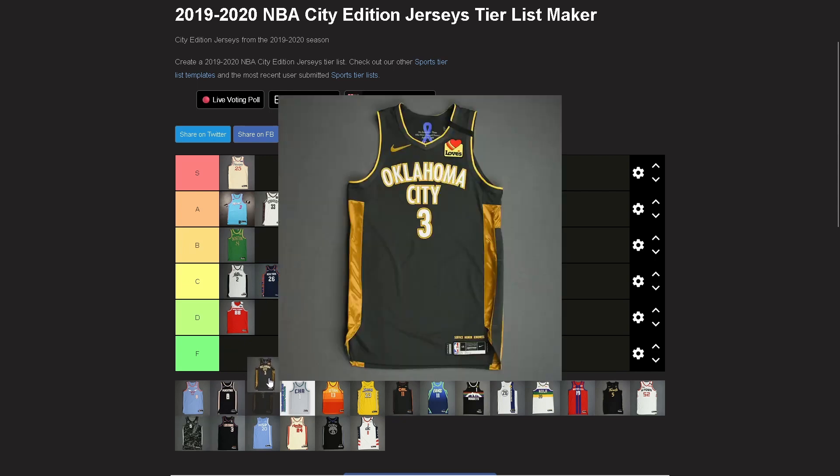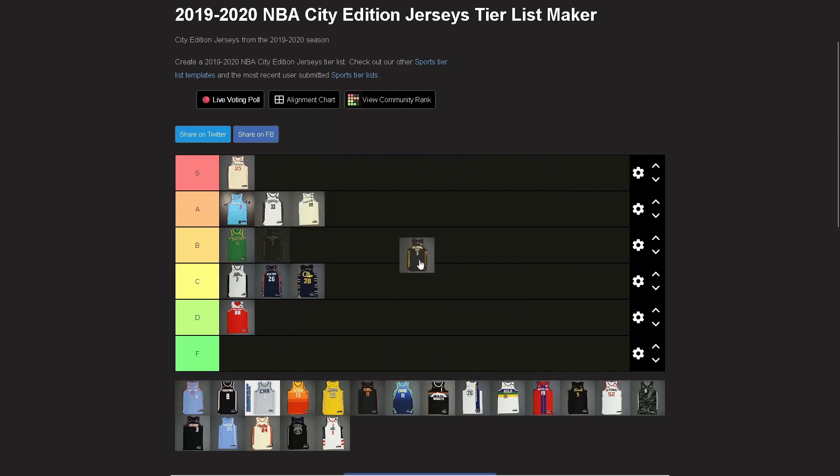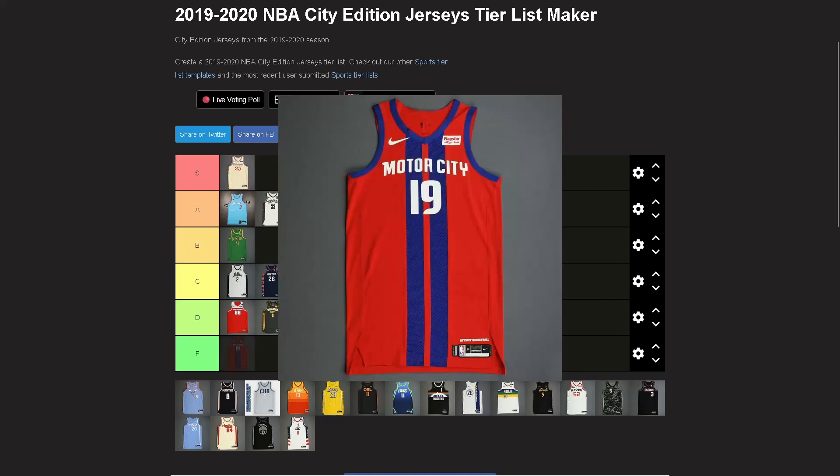Oklahoma City — what I'm about to say is controversial because of why the jersey exists. I said in the other videos I'm not looking at cultural or historical significance, just how the jersey looks on its own. I gotta go D. I don't care for the design, even knowing the significance of the look.